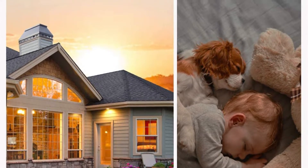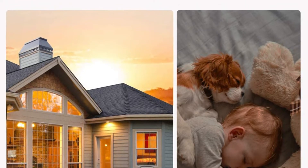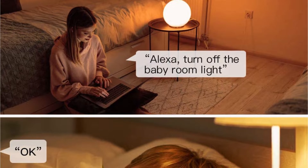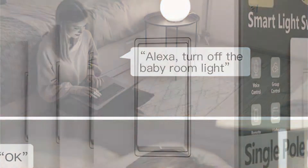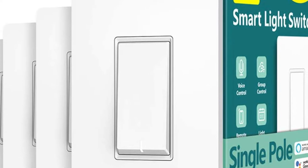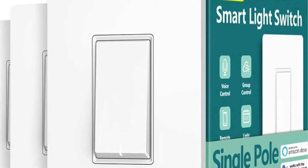Control the light from anywhere with your smartphone using the Smart Life app. Whether you are in your cozy bed, in the office, or on vacation, you can create schedules, monitor real-time light status, share devices, and even control a group of lights in your house with a tap of the phone screen. Create schedules to automatically turn on and off the light based on everyday routines, or to simulate occupancy while you are on vacation to deter potential intruders.